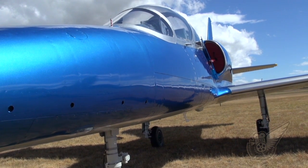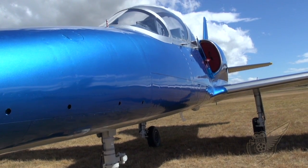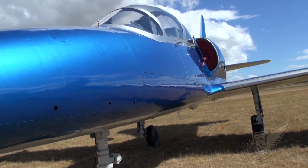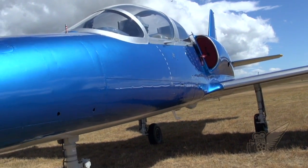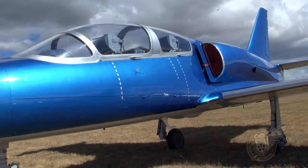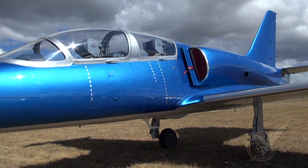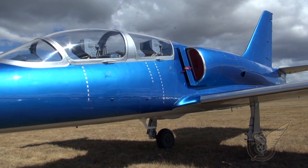Primarily designed for basic and advanced pilot training duties, the type has also been used as a light attack aircraft in regional conflicts. The attack variants of the L-39 feature four underwing hard points for attaching ground attack stores, and some models also included the option of an under-fuselage gun pod.